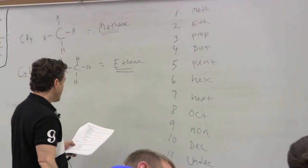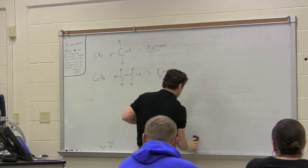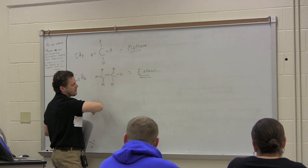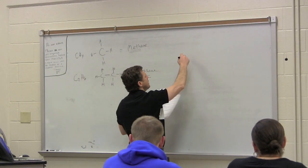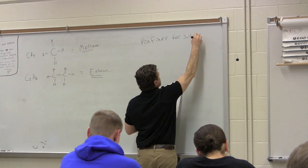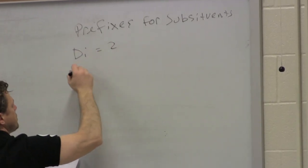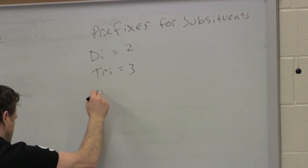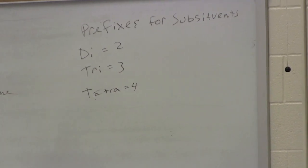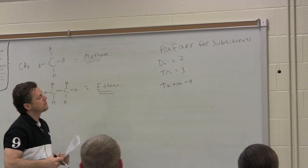The prefixes you'll want to be familiar with when we talk about substituents — carbon substituents off of a main chain — tell you how many of that particular substituent are hanging off the chain. For example: 'di' equals two, 'tri' equals three, 'tetra' equals four. That's really the most you're going to see in essential oil chemistry, though it goes on from there — knowing those three is good enough.